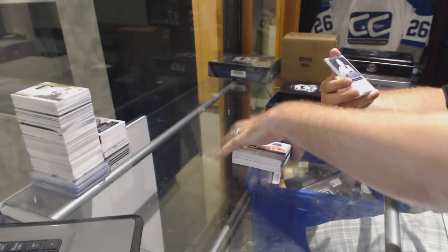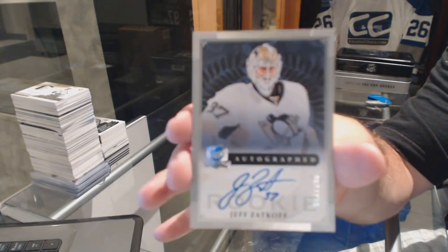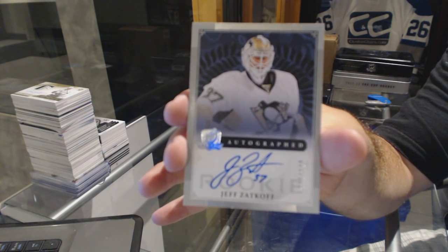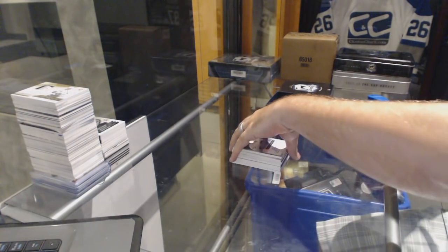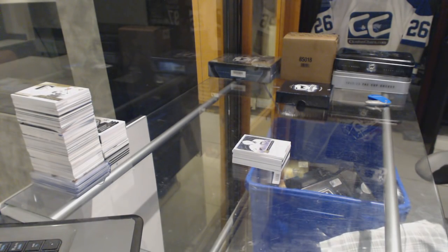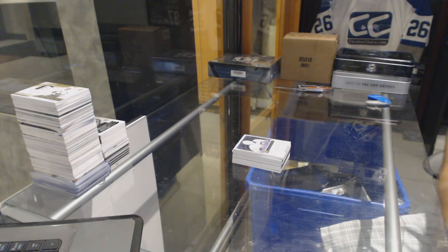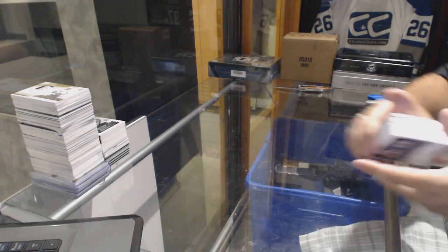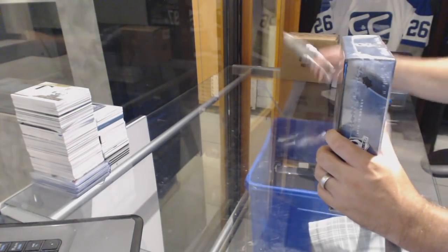And we've got number 249 for the Cup Rookie Auto for the Pittsburgh Penguins, Jeff Zatkoff. That was a nice pack with the Girgensons, the two Minnesota cards, and the Eberle — that was a solid all-around pack.